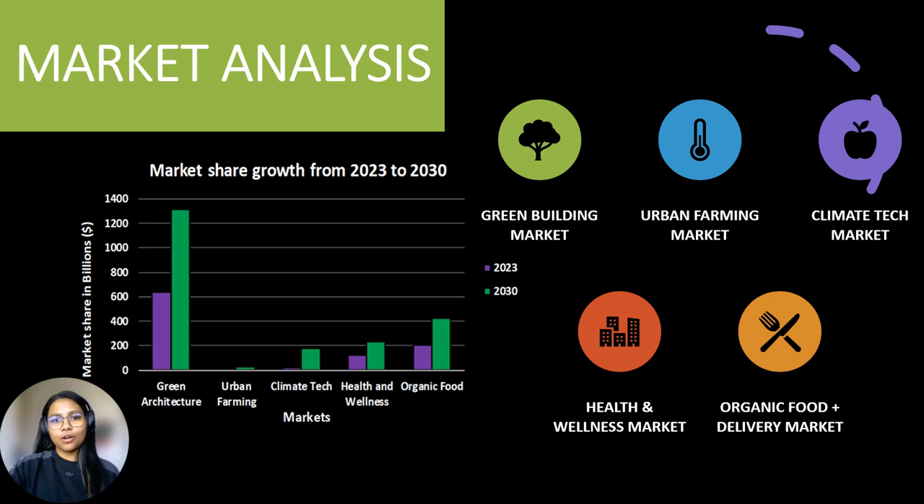In the world of green architecture, the Hotbox is a beacon of sustainability, seamlessly blending nature with design. In urban farming, it transforms your space into a personal green haven with maximum yields. As a climate tech innovation, the Hotbox minimizes carbon emissions while enhancing well-being, aligning perfectly with health and wellness trends. It's also a cornerstone of the organic food and delivery market, empowering you to cultivate and savor fresh produce. With applications in five thriving markets, the Hotbox represents innovation with impact.